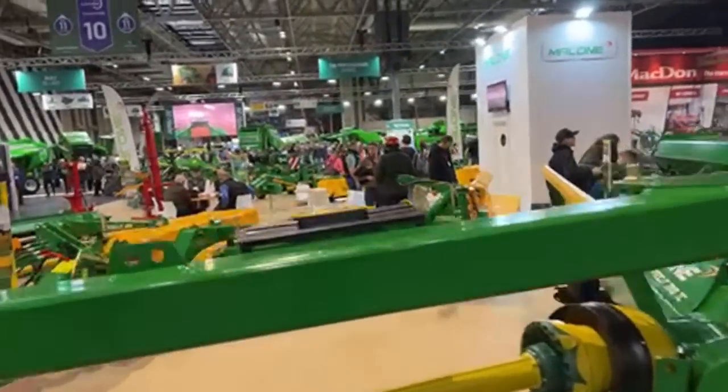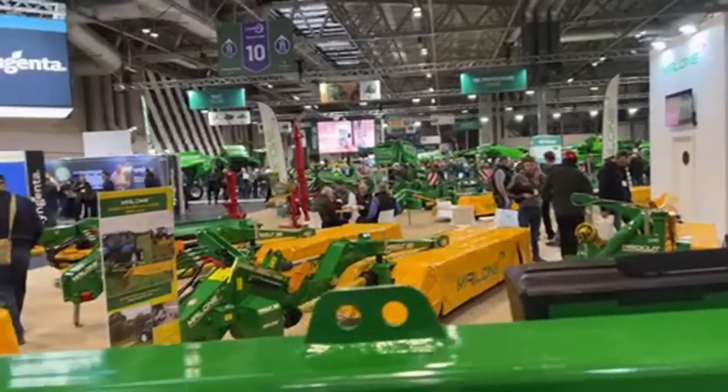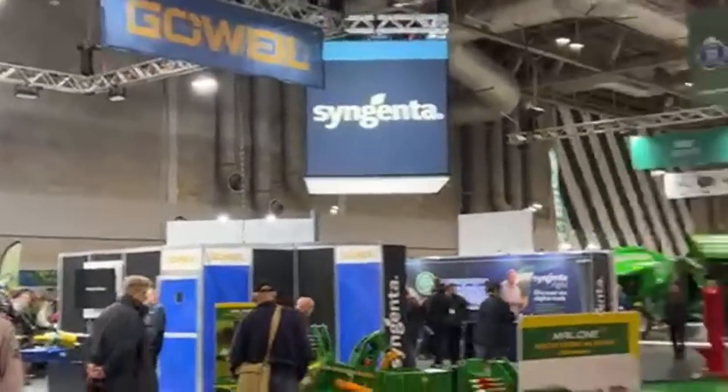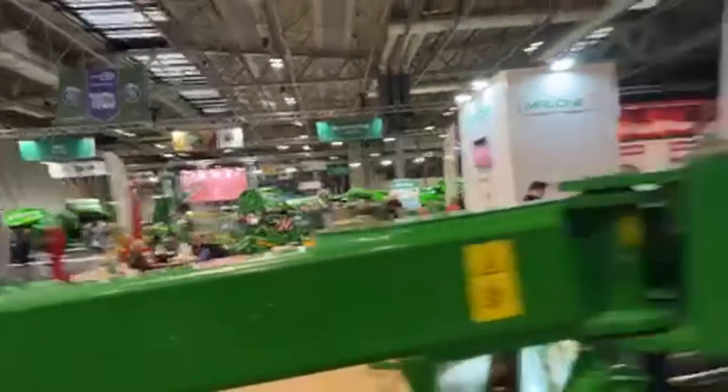Here's the Kale stand — big stand as well. Smaller ones than Yenta. Crop protection and seed company.